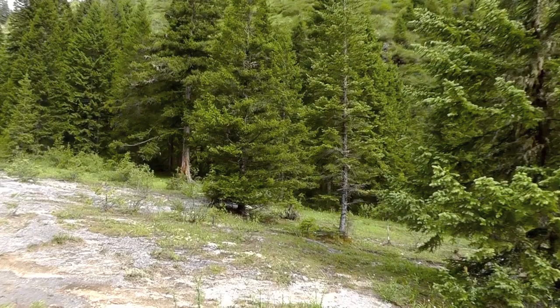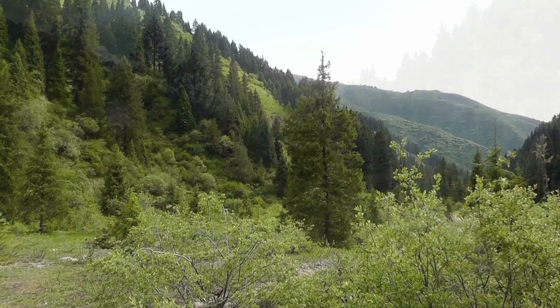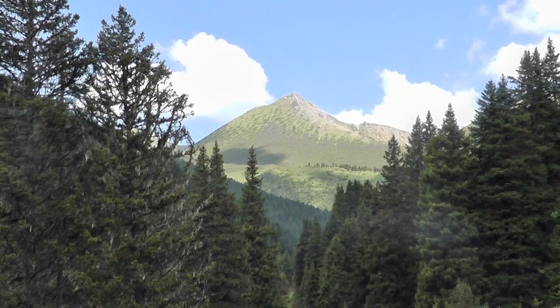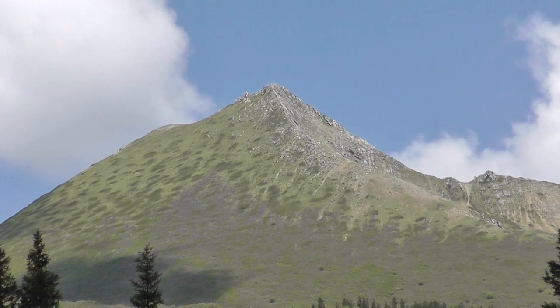I hope you enjoyed today's video of this extremely rare Cypripedium species in the wild. Due to the collecting pressure that this plant is under, I cannot divulge the exact location of where we found the plants. So instead, I'm going to leave you with this last bit of video showing a similar valley in the same general region in which this plant lives. With any luck, these plants will continue to grace these hillsides for centuries to come. Thank you.